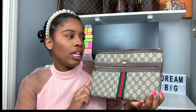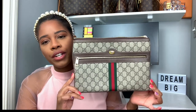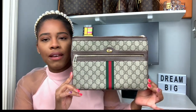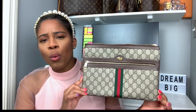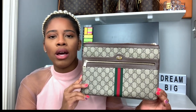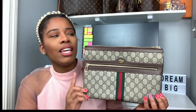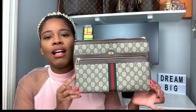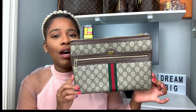Once again this is the Gucci Ophidia Supreme pouch. If you're looking for a Gucci pouch I would definitely say pick this one up. This pairs very well with neutrals — if you're someone who likes to throw on a white shirt, some jeans, and a blazer. It pairs well with sneakers or heels. This piece is very versatile and goes with a lot of outfits.